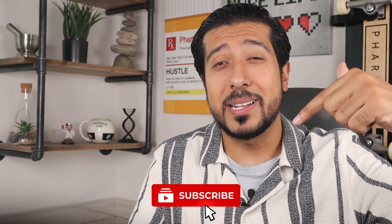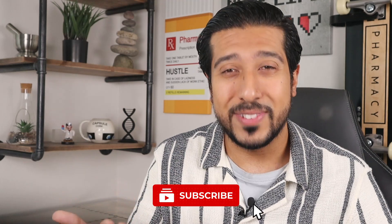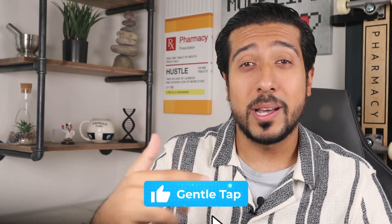Hi guys, this is Keane Arsalan, Media Pharmacist here on YouTube. If you want to learn more about making informed decisions about your health and wellness in an easy to understand way, consider hitting that red subscribe button down below to stay up to date with new weekly videos. Also, a super easy way to support the channel is to tap that like button down below as well.